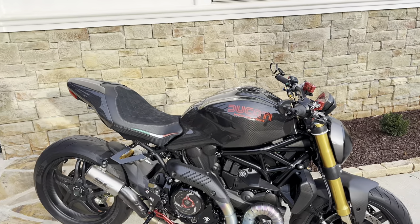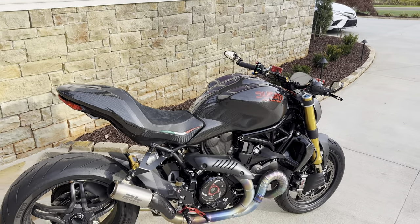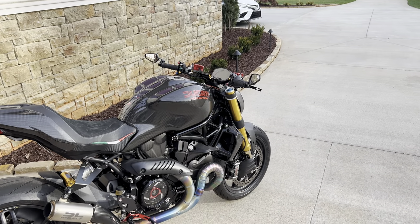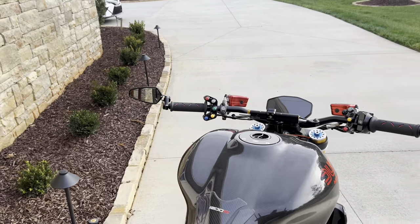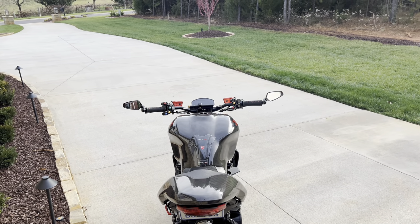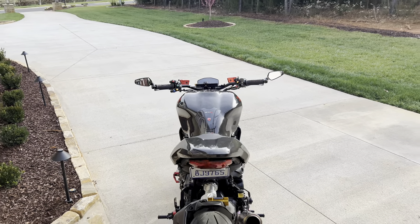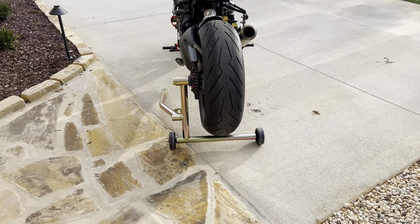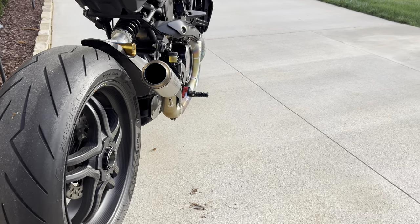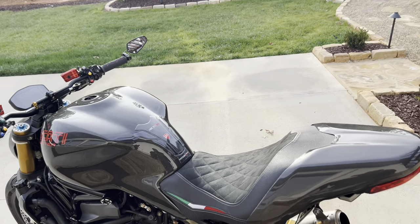Number one: this bike is sexy. That has to be the number one thing. Ducati knows how to make a sexy bike. Look at it from the back — that big fat tire with the single-sided swingarm, and the SC Project can looking at you. This is just a sexy motorcycle, and of course it's flooded with carbon fiber.